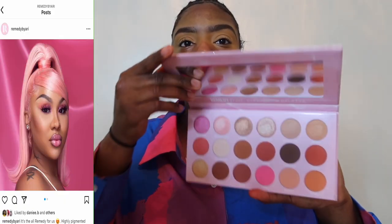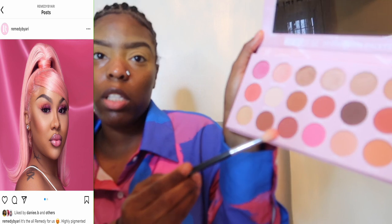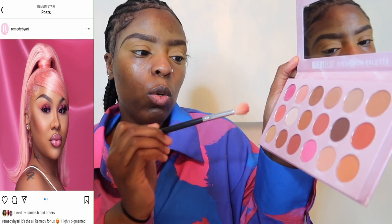I've done my base for my eyeshadow, did my eyebrows off camera, and primer is on so my skin is ready to go for makeup. We are going into the Remedy by Ari palette. I'm going to go in with the base color — she used Tease as a transition color. I'm going to go from Tease to Cocoa as my transition before I put Rose and Rare on my eyelids.